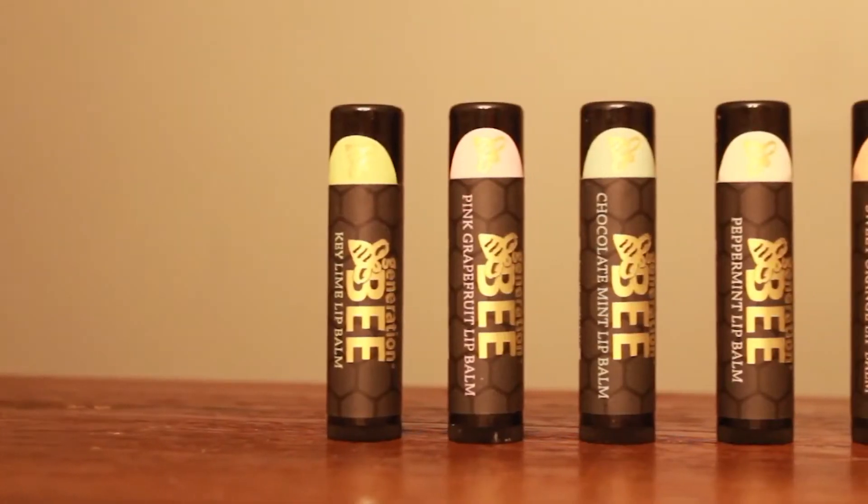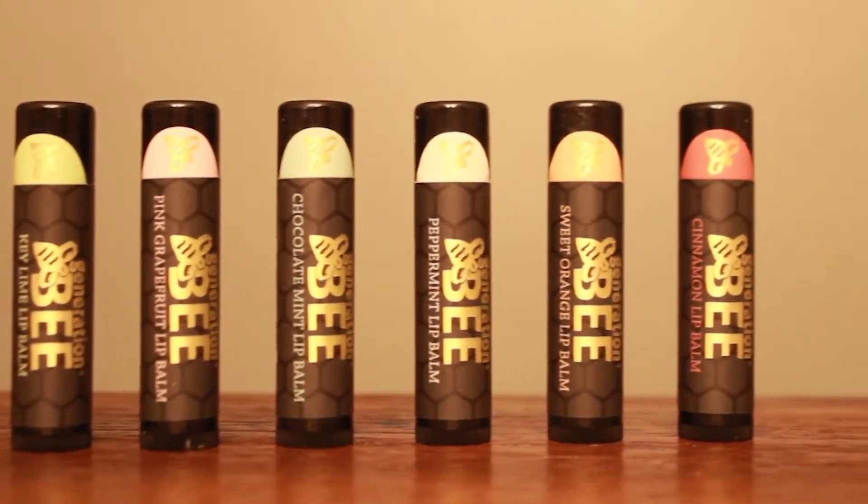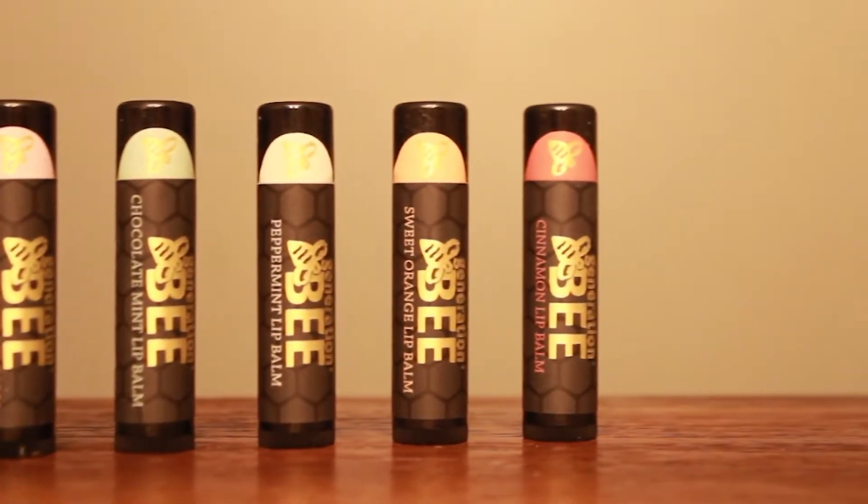Our product is all 100% natural, no preservatives, no additives in our product whatsoever. We use our own beeswax from our own hives. We have six different scents: key lime, pink grapefruit, chocolate mint, peppermint, orange, and cinnamon.